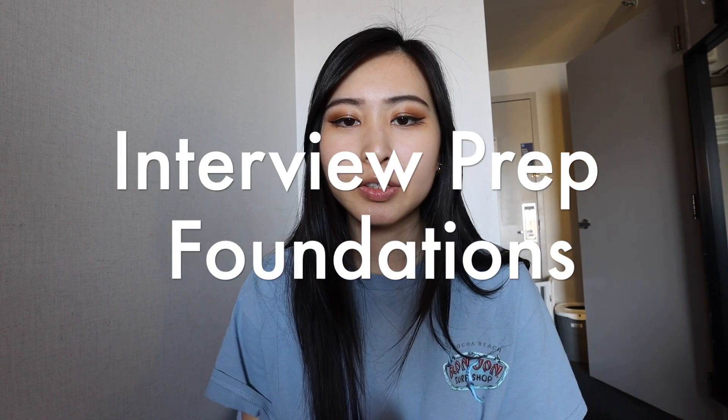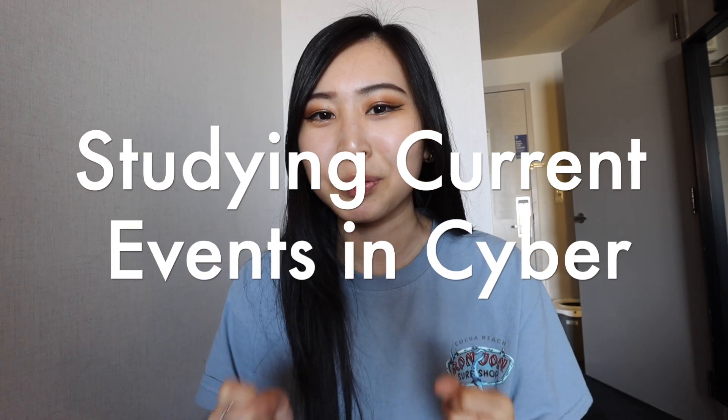Next is interview prep — I've made many videos on this topic which I'll link in the description, covering topics to study, types of questions to expect, and question formats. Cyber security is tricky because there are hundreds of different topics that could be asked of you, especially if it's your first time preparing for these interviews. As part of your prep, I highly recommend going through cyber security news and trends — this is an underrated way to study, giving you knowledge on current hacks and APTs companies are discussing.